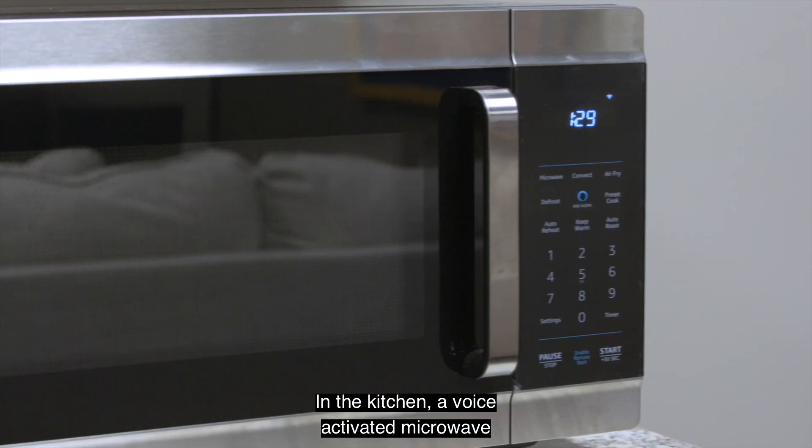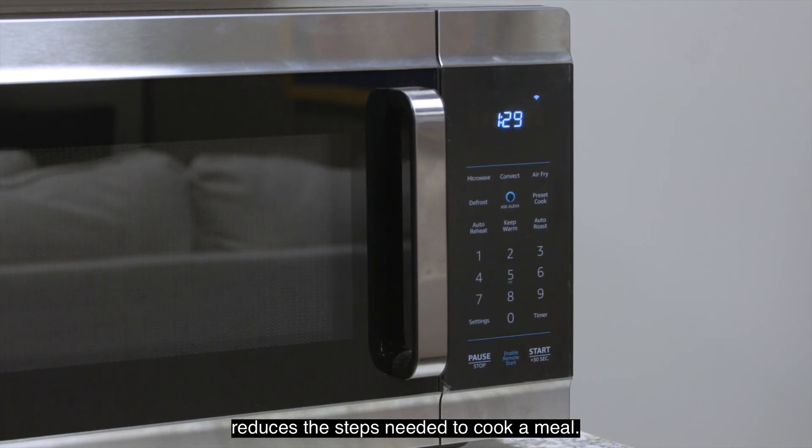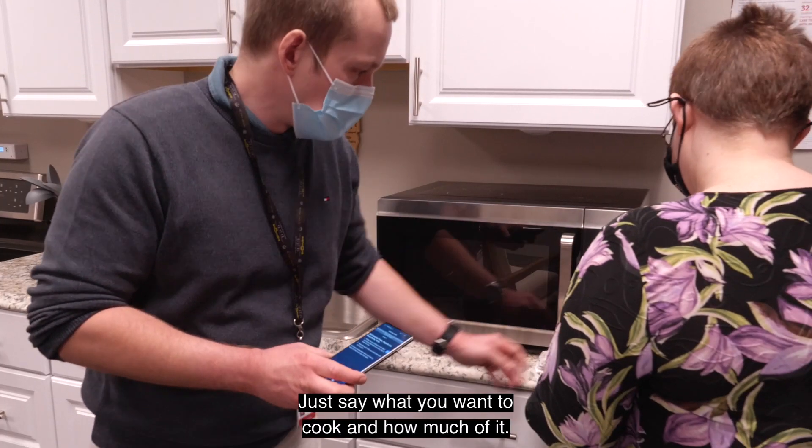In the kitchen, a voice-activated microwave reduces the steps needed to cook a meal. Just say what you want to cook and how much of it.